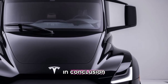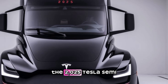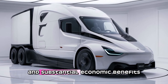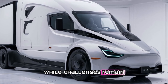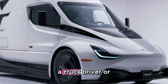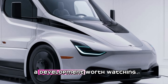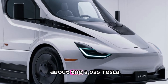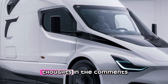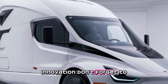In conclusion, Tesla's vision for the future of trucking is here, and it's electric. The 2025 Tesla Semi brings groundbreaking technology, outstanding performance, and substantial economic benefits. While challenges remain, the potential of this vehicle is undeniable. Whether you're a fleet operator, a truck driver, or just someone fascinated by the future of transportation, the Tesla Semi is a development worth watching. What do you think about the 2025 Tesla Semi? Is the trucking industry ready for this shift? Let us know your thoughts in the comments below, and if you enjoyed this deep dive, don't forget to like and subscribe.